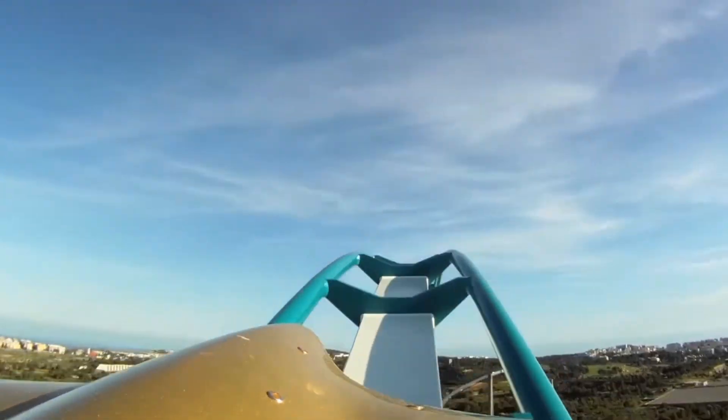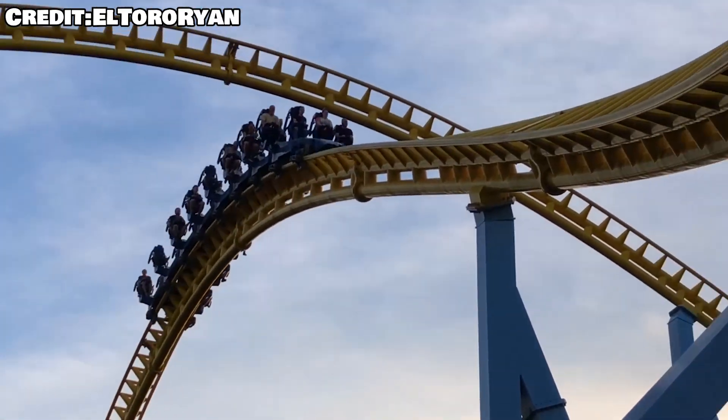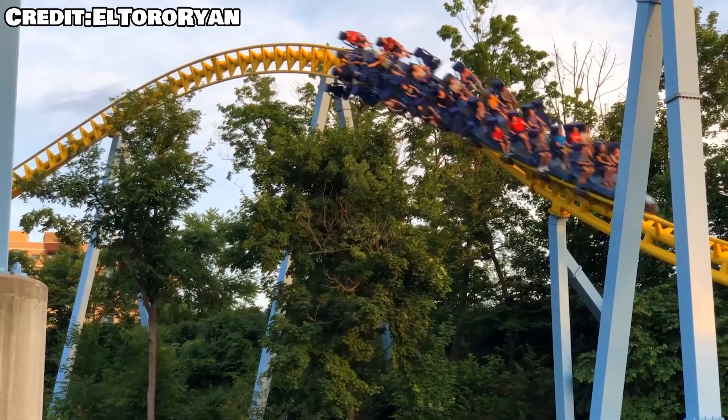I'm going to be honest, I was planning on starting this video with some cliché — hypercoasters are some of the most beloved coasters out there — but then I stopped. I stopped because at this point, it's kind of hard to group hypercoasters into just one category like they're all the same thing, because they're really just not.